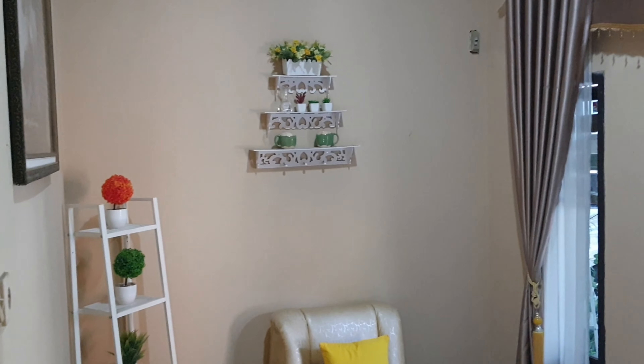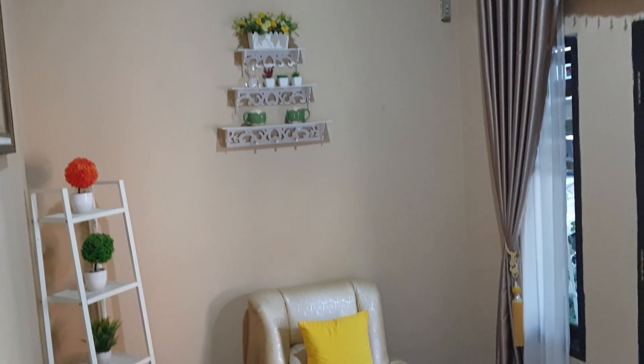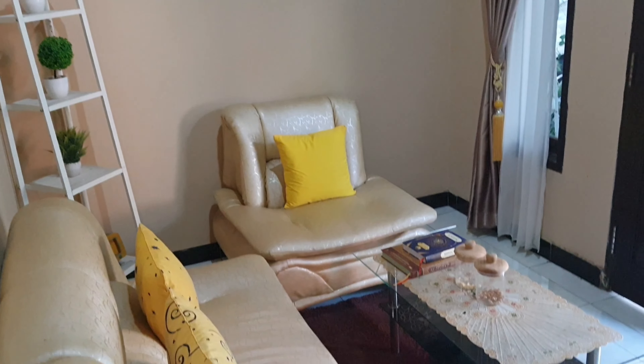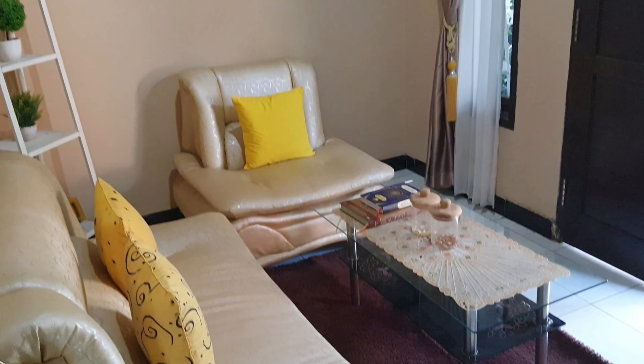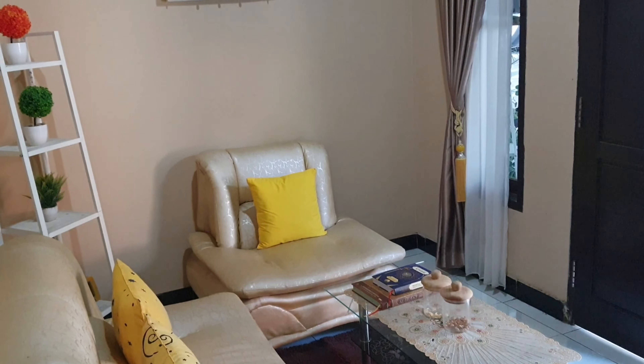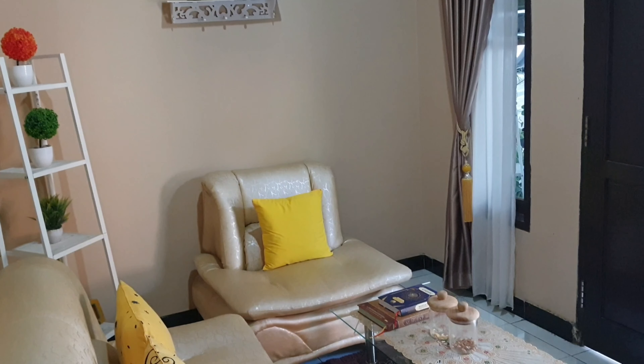Kita lanjut ke ruang tamu. Ruang tamunya juga ini tidak banyak yang berubah — masih warnanya masih seperti ini, gordengnya seperti ini.